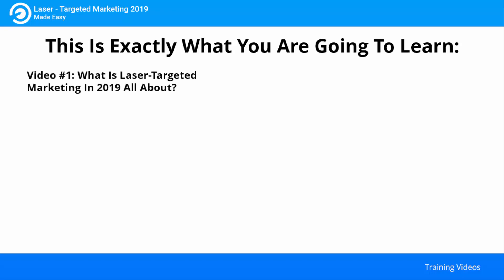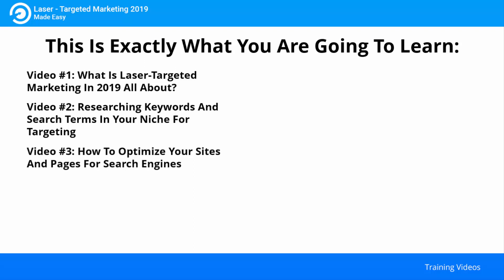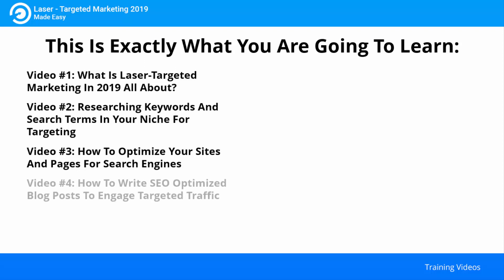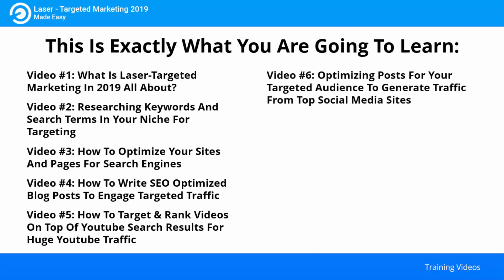Video one: what is laser targeted marketing in 2019 all about? Video two: researching keywords and search terms in your niche for targeting. Video three: how to optimize your sites and pages for search engines. Video four: how to write SEO optimized blog posts to engage targeted traffic. Video five: how to target and rank videos on top of YouTube search results for huge YouTube traffic. Video six: optimizing posts for your targeted audience to generate traffic from top social media sites.